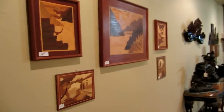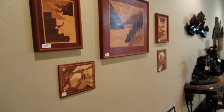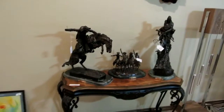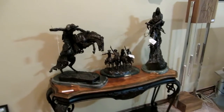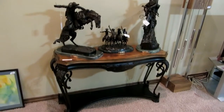We have all these wood marquetry pictures where they inlay all the wood together — there are five of them. Lots of other interesting art throughout the house. We've got five total Remington bronzes: Mountain Man, Bronco Buster, Coming Through the Rye, and two End of the Trails in two different sizes. Really a large collection if you're looking for some.